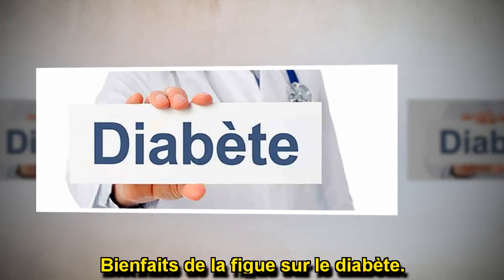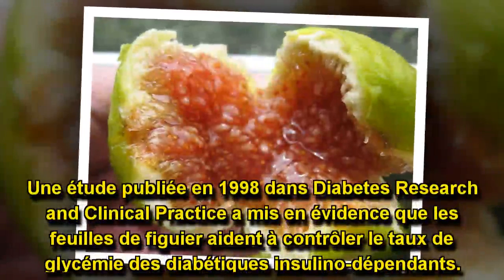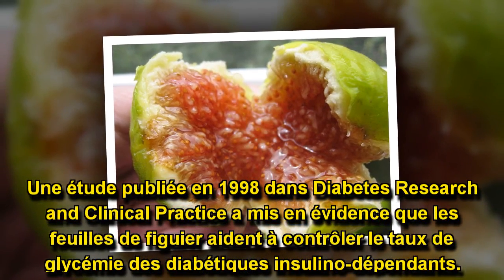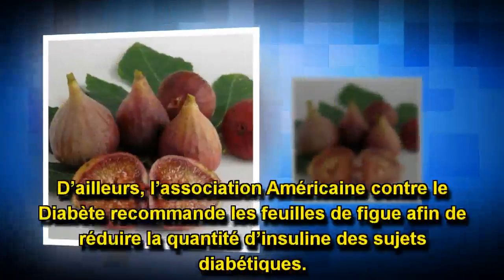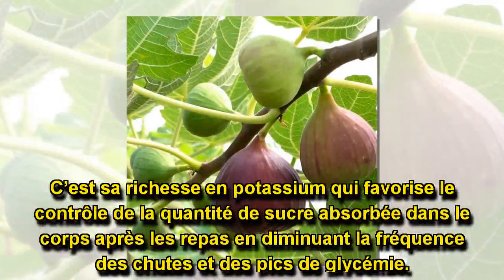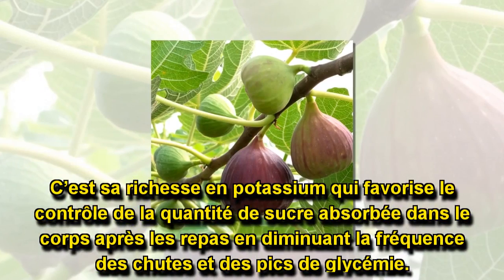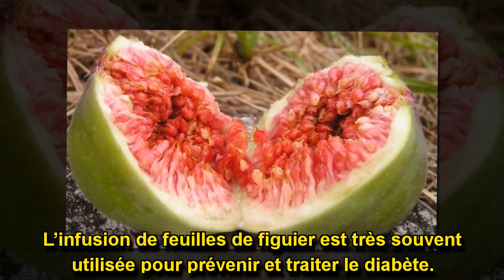Bienfaits de la figue sur le diabète. Une étude publiée en 1998 dans Diabetes Research Clinical Practice a mis en évidence que les feuilles de figuier aident à contrôler le taux de glycémie des diabétiques insulino-dépendants. D'ailleurs, l'Association américaine contre le diabète recommande les feuilles de figue afin de réduire la quantité d'insuline des sujets diabétiques. C'est sa richesse en potassium qui favorise le contrôle de la quantité de sucre absorbée dans le corps après les repas, en diminuant la fréquence des chutes et des pics de glycémie.